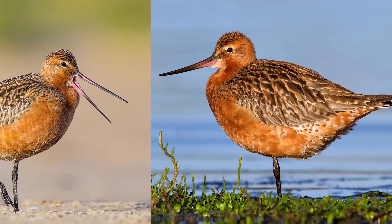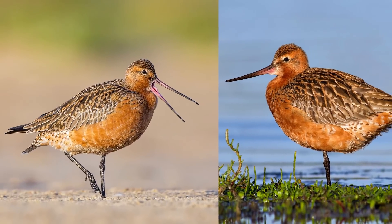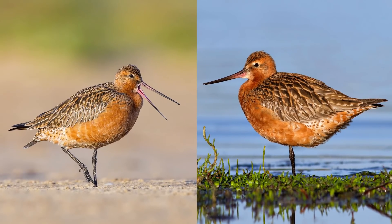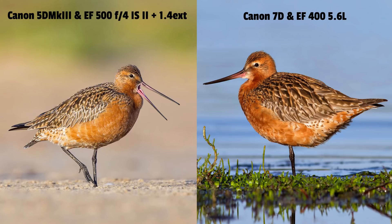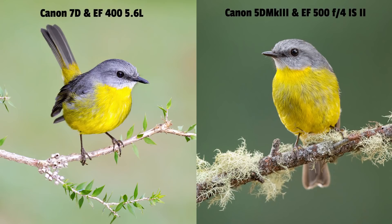Now let's look at the incredible migratory shorebird, the bartail godwit. I couldn't wait to photograph this bird in breeding plumage - it was early March, maybe 2012 or 2013. I photographed it first with my 7D and then later with a 5D body. The one on the right is actually the one taken with the 7D, and the one on the left with the later 5D and 500mm lens. Now for the beautiful eastern yellow robin - it's actually pretty tough to tell which is the affordable gear and which is the expensive gear. If you picked the left one as the 7D you'd be right, with the right one being the 5D body.